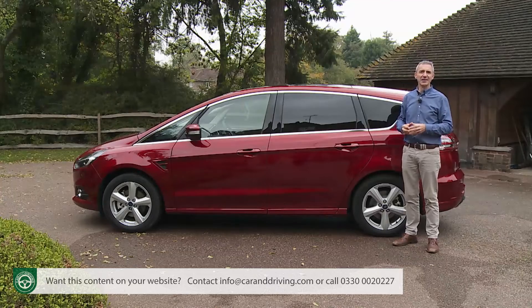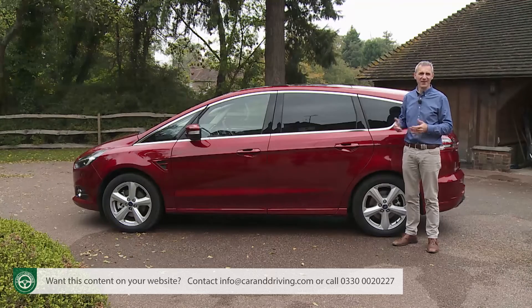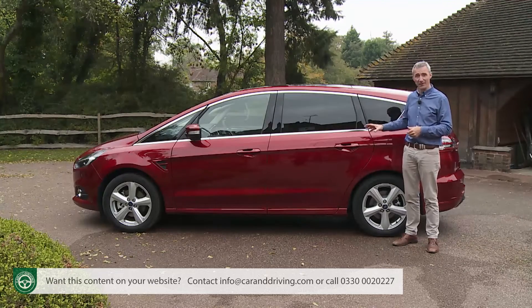Self-levelling suspension and roof rails might be worth looking at if you regularly carry weighty or bulky loads. And of course there's the usual range of tow bars, roof boxes, plus carriers for cycles, skis, and snowboards — the kind of thing you'd expect for a car of this sort.